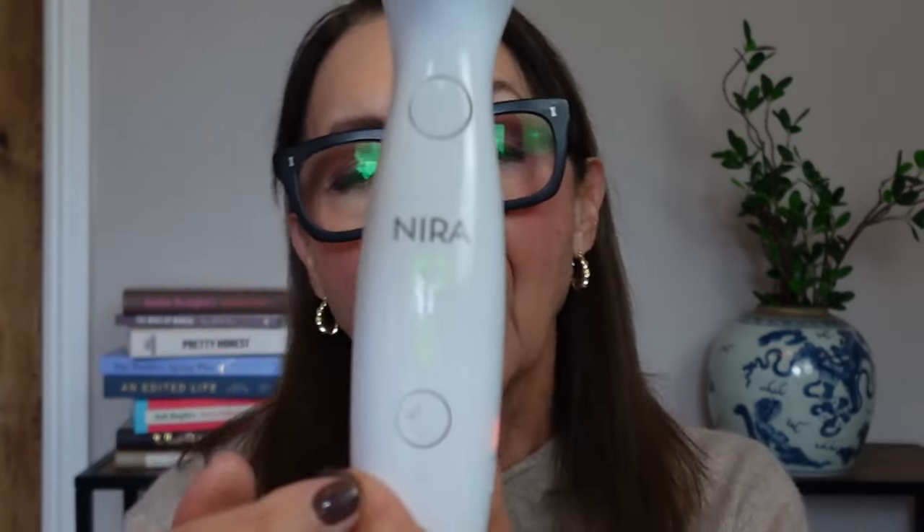Now I'm just going to show you how it works because it is really quick and easy to use. You turn it on here and then you've got different levels, and you can press this button to reduce or increase them. I got up to level four which was about as much as I could bear.